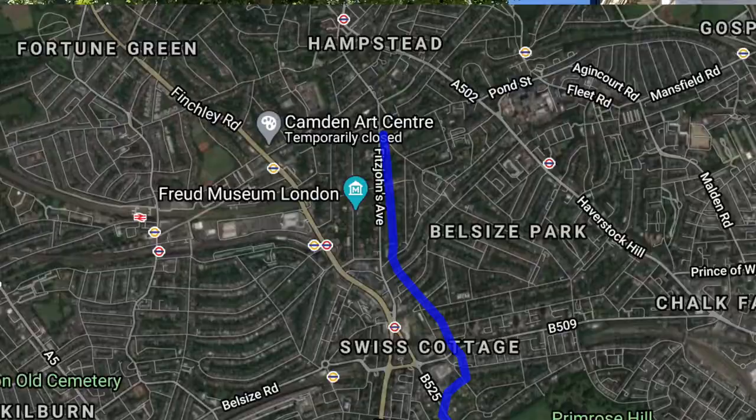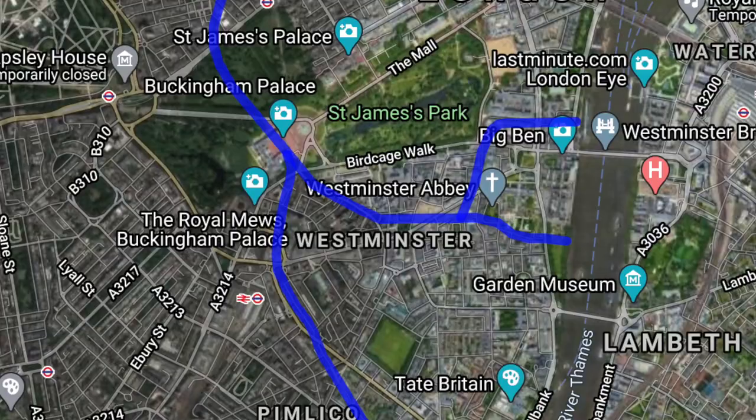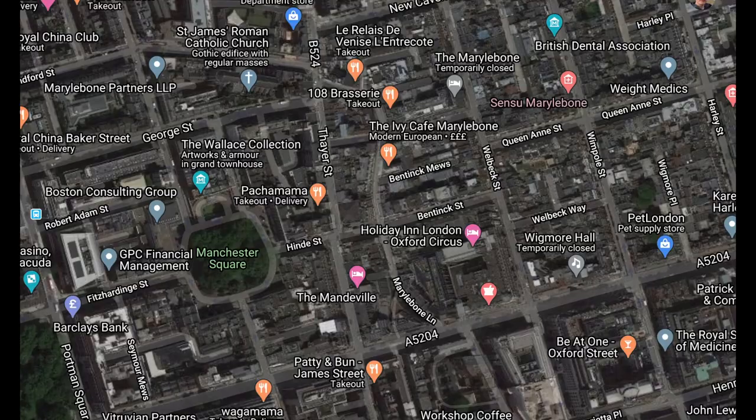Now the Tyburn is very much the Victoria Beckham of rivers. It arises in Hampstead, weaves its way through Primrose Hill, down to Bond Street, through Mayfair, underneath Buckingham Palace, before the metaphor kind of runs out of steam and it goes to Westminster and dumps out into the Thames.